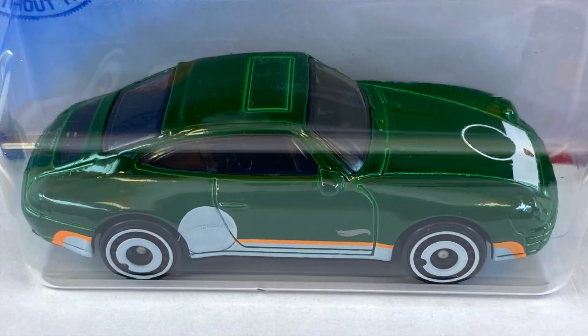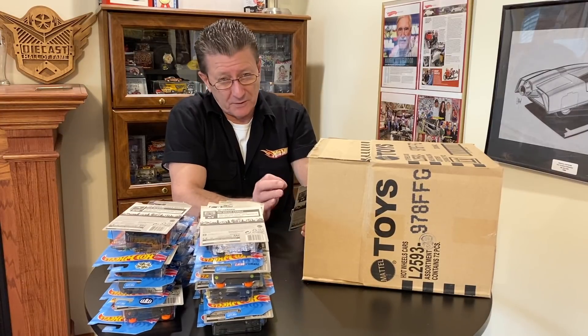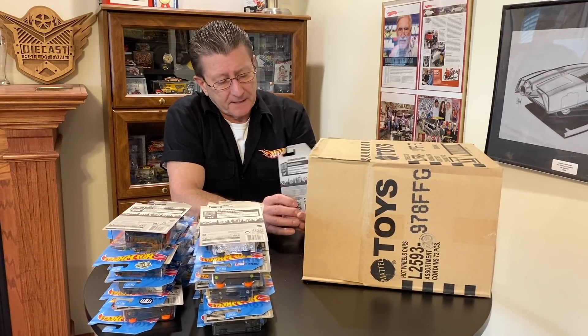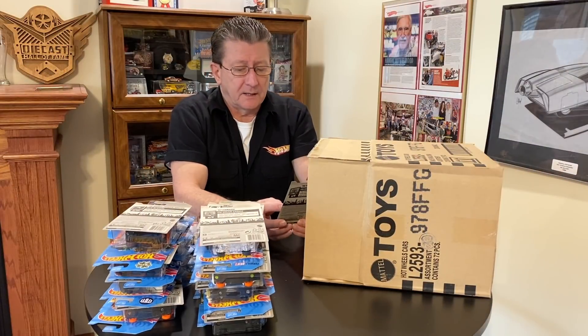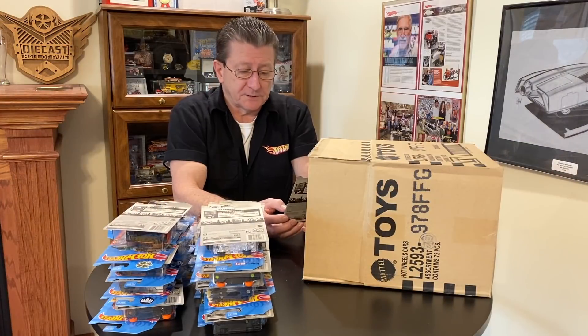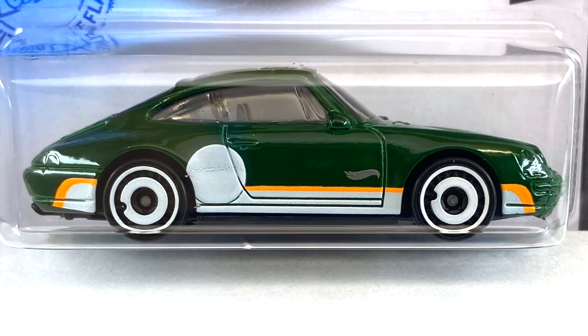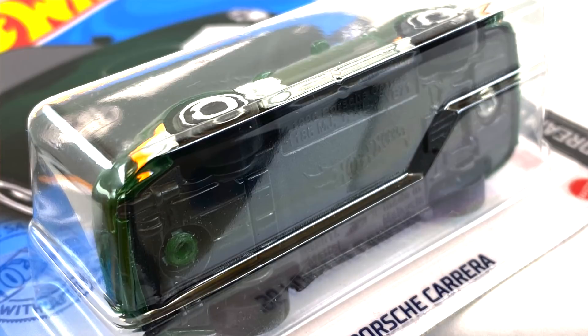We got the '96 Porsche Carrera — like the Bentley, a very dark green. Could be enamel, could be candy, but I'll go with enamel — lots and lots of paint on it. Has white on the nose with the Porsche logo, and on the side has white and a really bright neon orange — like that '80s neon orange — and a silver Hot Wheels logo on the door. The wheels are all small white painted aero discs, interior is black, windows are tinted, and the base is black plastic.